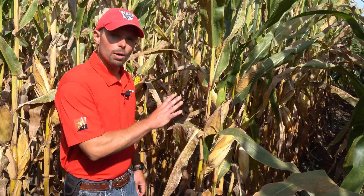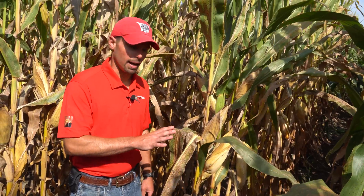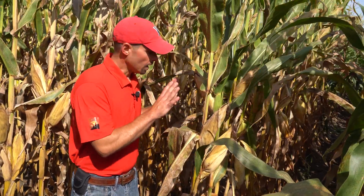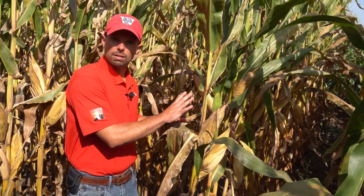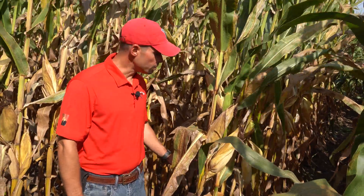These particular plots were not treated with fungicides, so you can see if left unchecked the tar spot disease can really get carried away, shutting these plants down early, essentially killing them and leaving these ears to starve and not continue to fill out. We'll also eventually see stalk integrity problems as the plant tries to scavenge resources from the stalks, and we can see a lot of lodging associated with this particular disease.